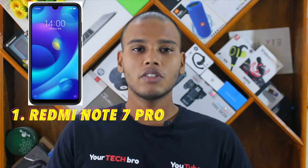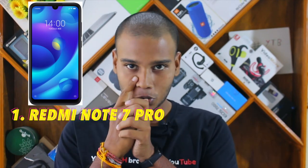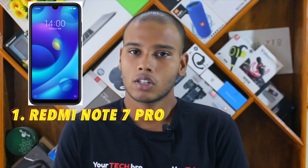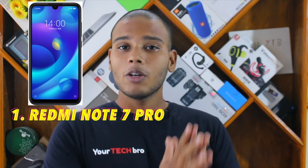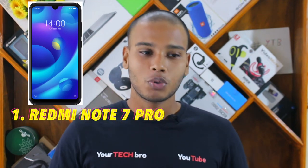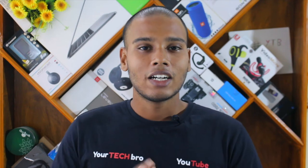The Redmi Note 7 Pro has a 4000 mAh battery and a Qualcomm Snapdragon 675 chipset — pretty unusual for a budget mobile. It features a 6.3-inch Full HD dot-notch display, Quick Charge 4.0 technology, and facial unlock. The 48 megapixel rear shooter has put many people in shock. The presenter is looking forward to a hands-on review to test the camera.